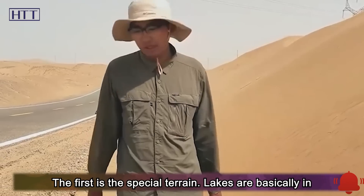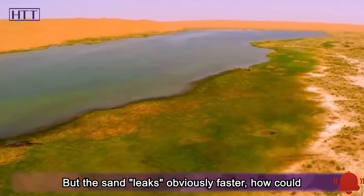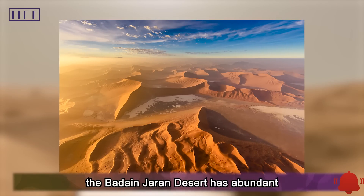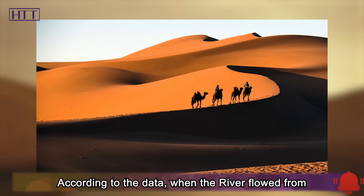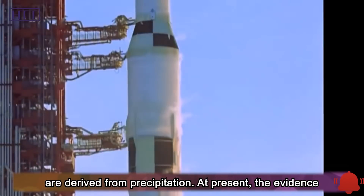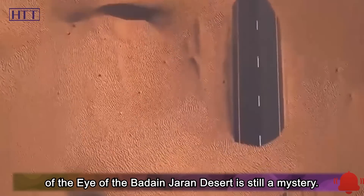The first factor is the special terrain — lakes are basically situated in depressions, which are good for water collection. But since sand obviously leaks water faster, how could so many lakes form? This comes down to how the lakes replenish their water supply. Many researchers now believe that the Badain Jaran Desert has abundant groundwater resources. According to the data, when rivers flowed from south to north, they passed through the basin on the western edge of the desert and leaked downward. Some people still insist that these lakes are derived from precipitation. Currently the evidence held by all parties is insufficient, so the cause of the Badain Jaran Desert's eyes remains a mystery.